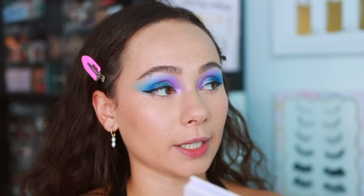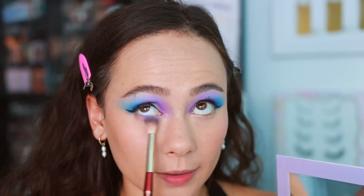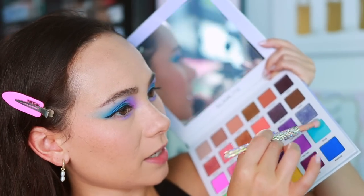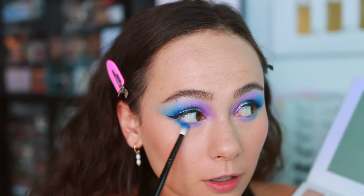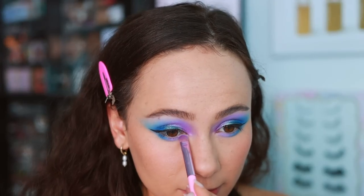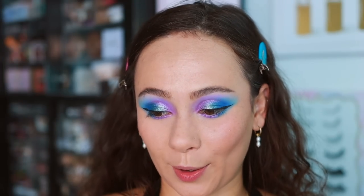I'm going to finish up the lower lash line quickly - using MJ (the light purple) on the inner half, Roadie in the middle, and Masshole in the outer third. Then lastly I'm taking the Immaculate purple shimmer shade over top of the matte purple. Gorgeous - Mikayla, I know I'm a year late but gorgeous.